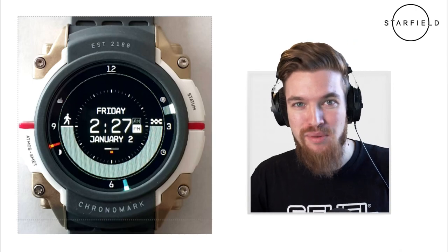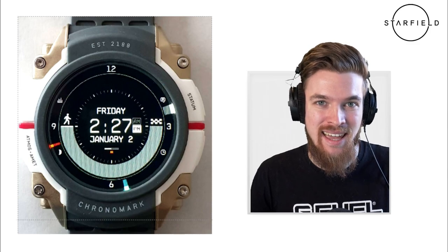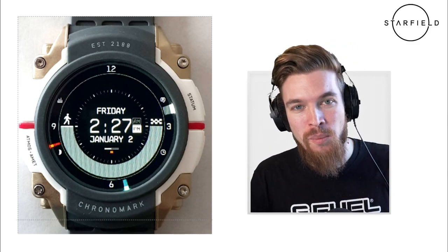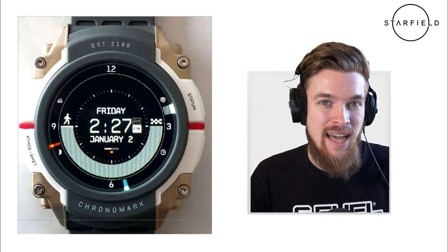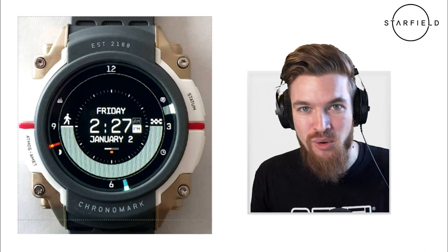Today we have a cool update on Bethesda's new game, Starfield, which comes out later this year on 11.11.2022. And this is in the form of what is believed to be their Collector's Edition watch, the official Starfield watch.